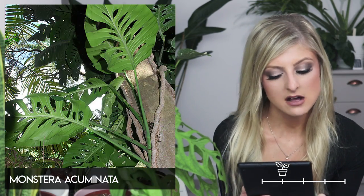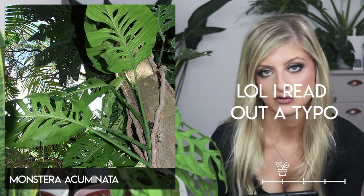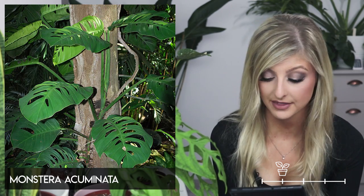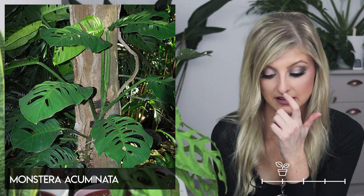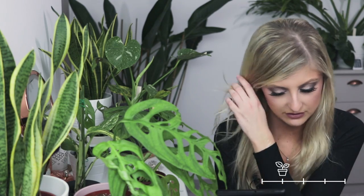Moving on to some of the weirder Monstera. This is Monstera acacoyaguensis — I think that's how you say it. In juvenile photographs it looks very similar to a Monstera adansonii, and a lot of people seem to be tagging adansonii on Instagram as this plant. I think in juvenile form this plant is difficult to identify until it matures. It's nice, but there are so many Monstera I would have over this — I'm not really interested in having this one.